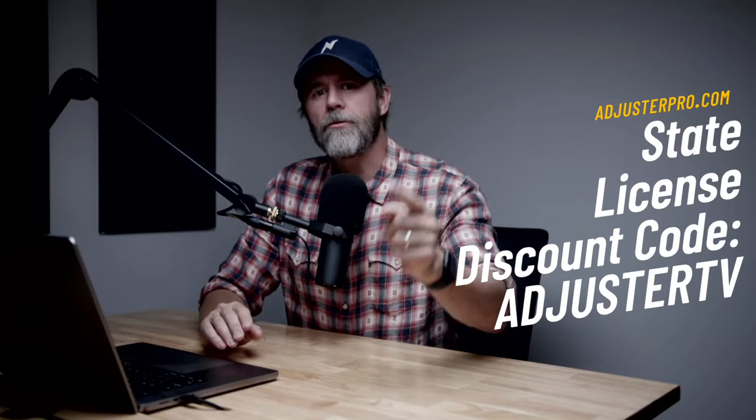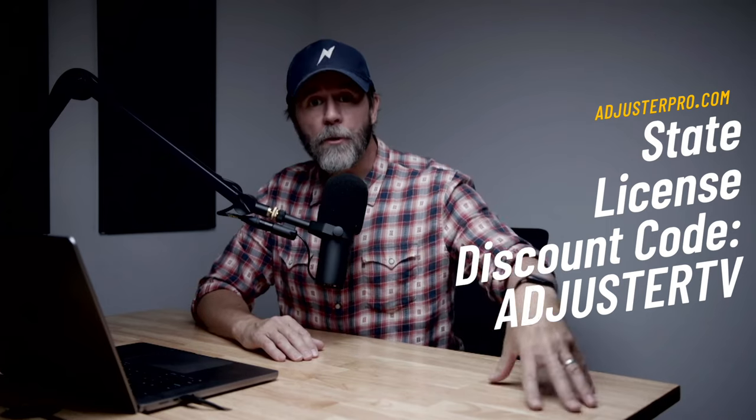You can't handle claims without at least one adjuster license. Get a discount on your property claims adjuster licenses at AdjusterPro.com using code Adjuster TV at checkout.